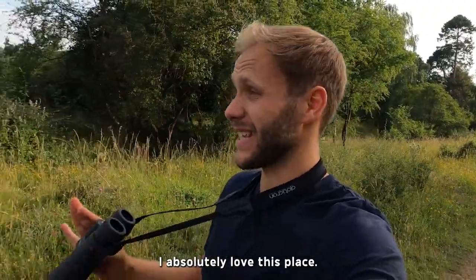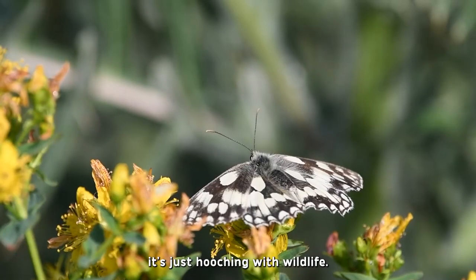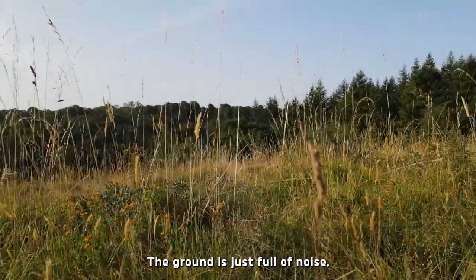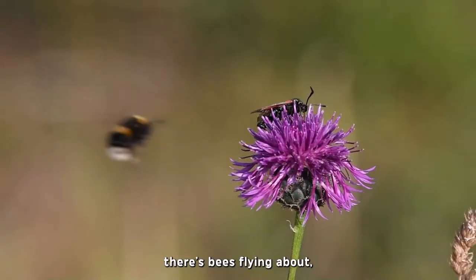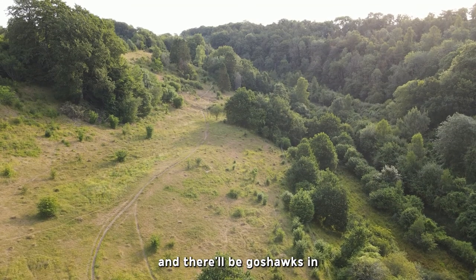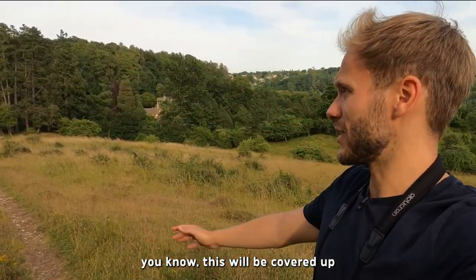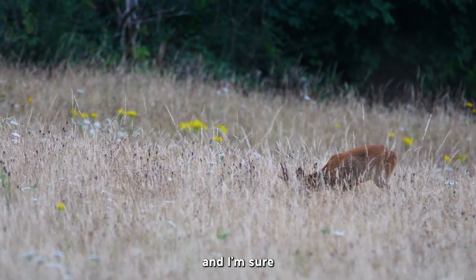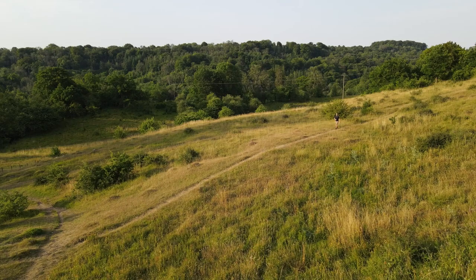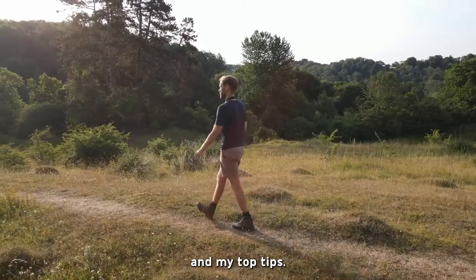I absolutely love this place — it's beautiful and it's just hooching with wildlife. The ground is full of noise: grasshoppers and crickets, bees flying about. There'd be goshawks in some of these woods, and you can hear the buzzards calling. At night, this will be covered up with grazing fallow deer, and I'm sure there's a badger about as well. But we're not here to spot deer and badgers, so let's get back to the butterflies and my top tips.